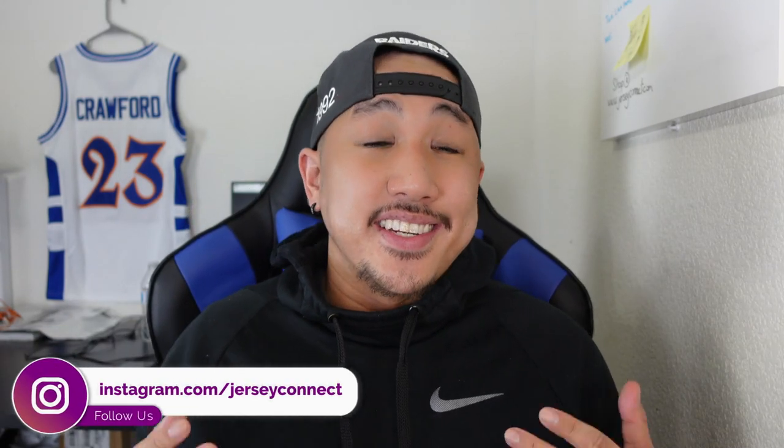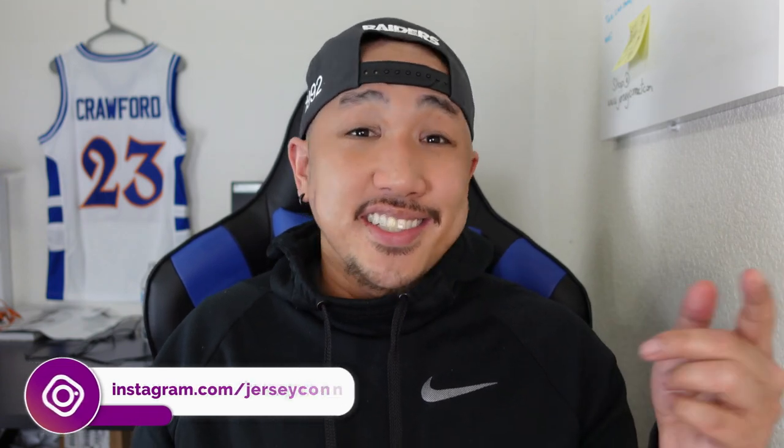What's up guys, this is Mike from Jersey Connect and today we're going to take a look at the new Houston Rockets City Edition jerseys. Let's go ahead and roll the tape.